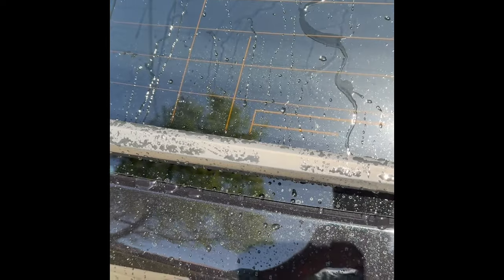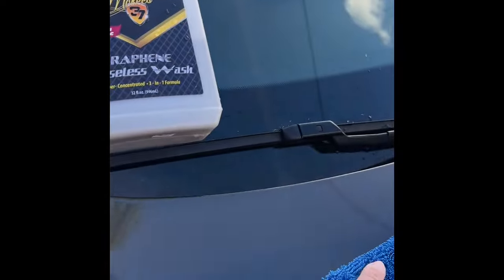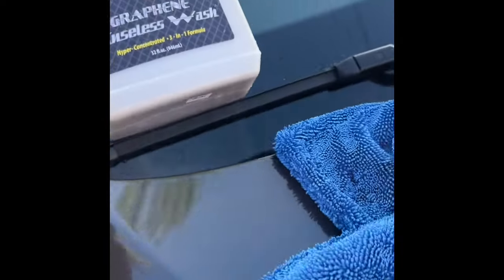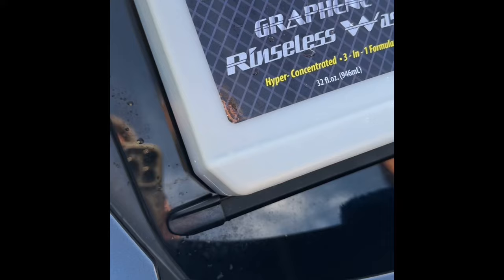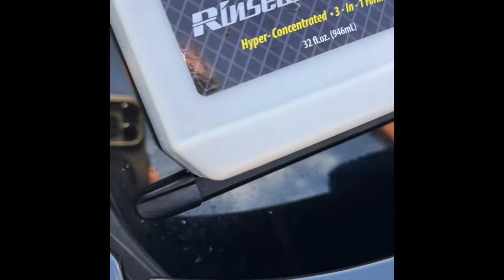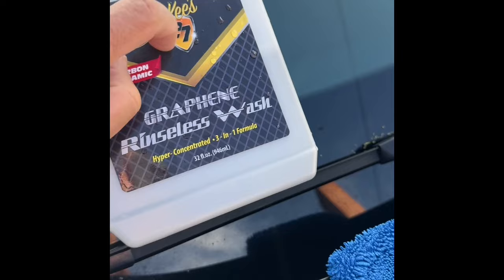OMG. Thoughts on the McKee's 37 graphene rinseless wash product: the car looks great and the finish is slick and amazing. Whatever engineering they put into a product like this — it's a polymer of some sort — it gives you this slick finish and a very quick way of washing your car. I only feature products that are best in class.